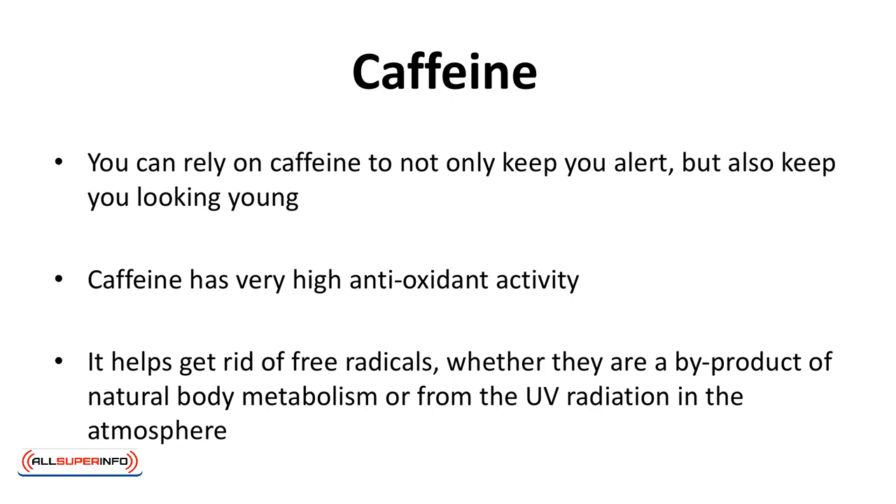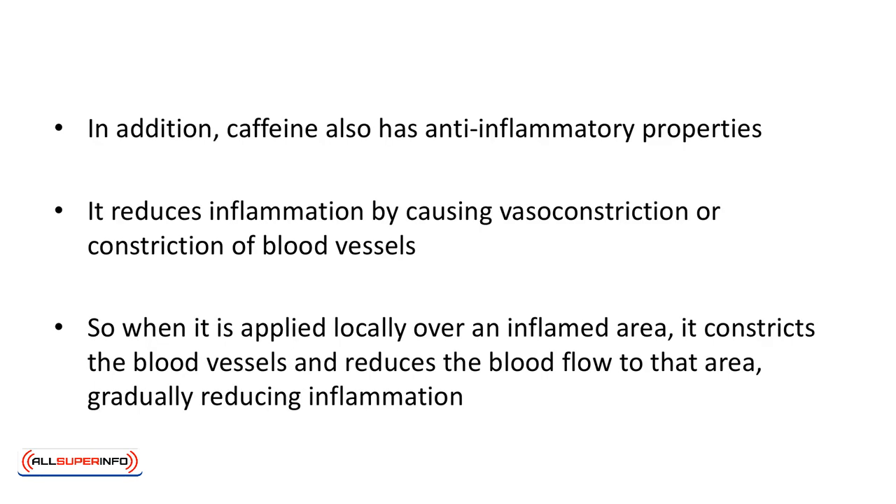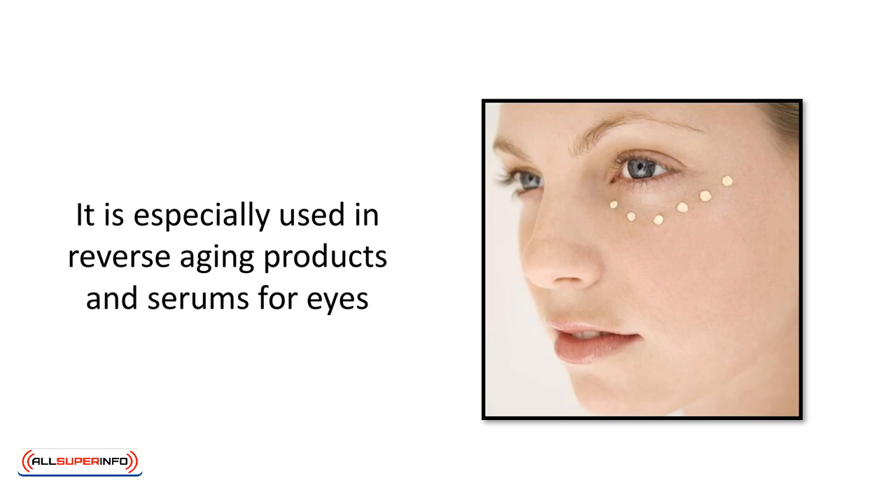Caffeine. You can rely on caffeine to not only keep you alert, but also keep you looking young. It is in fact a very good age-defying ingredient in many beauty products. Caffeine has very high antioxidant activity. It helps get rid of free radicals, whether they are a byproduct of natural body metabolism or from UV radiation in the atmosphere. These free radicals, if not removed by antioxidants, attack healthy cells by destroying them or causing loss of their functionality. In addition, caffeine has anti-inflammatory properties, reducing inflammation via vasoconstriction of the blood vessels. It is especially used in reverse aging serums for eyes, aiming to reduce puffiness and sagging of the under-eye area.